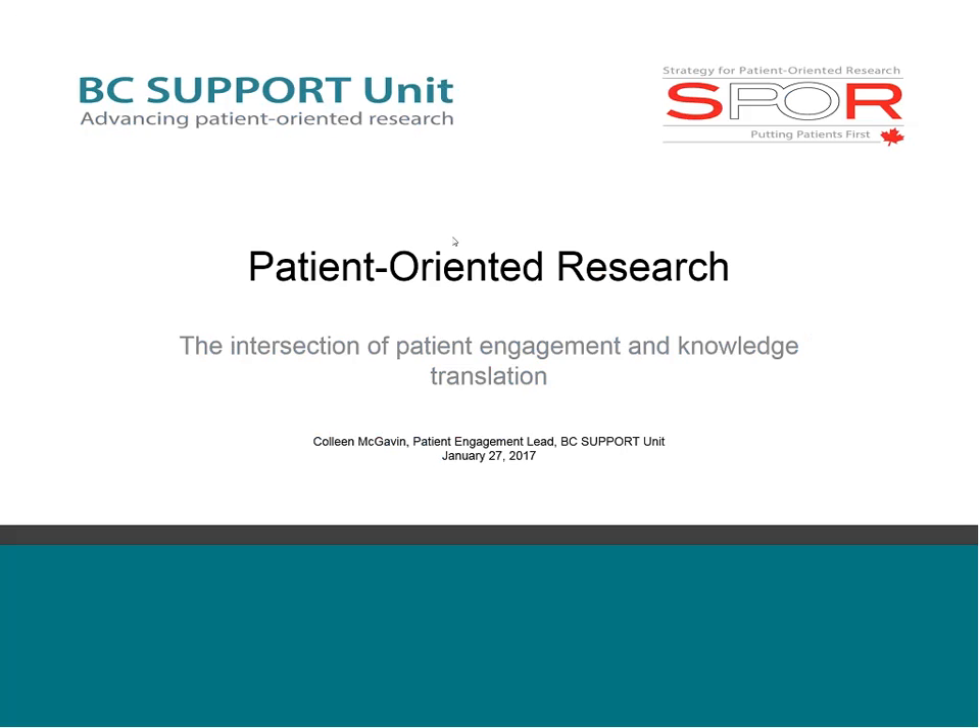Hi, everyone. It's a pleasure to be here, and I want to start by thanking the Michael Smith Foundation and Arthritis Research Canada for inviting me to be part of the KT Connects webinar series. I want to start off by saying that unlike the other presenters in this series, I'm not an academic researcher.